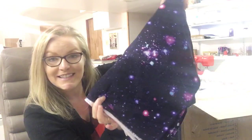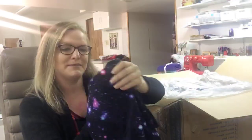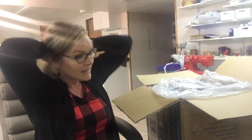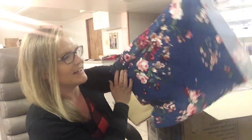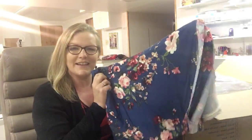I got this galaxy print. I was so excited that this was back in stock — I tried to buy it for a while and it was not available. I'm gonna make leggings or something for Charlotte out of this. I got this teal Alexis — I think that's what this is. I can't even believe I remember that.